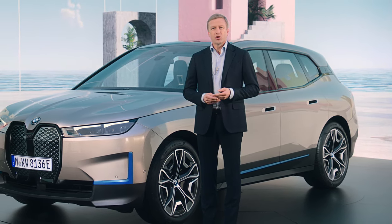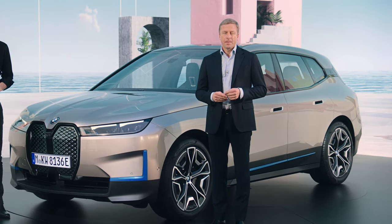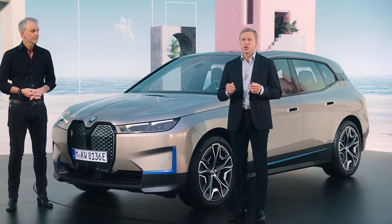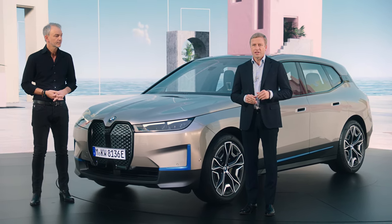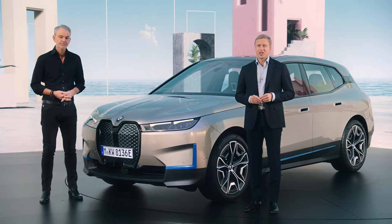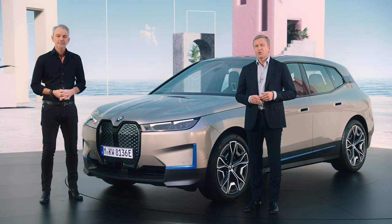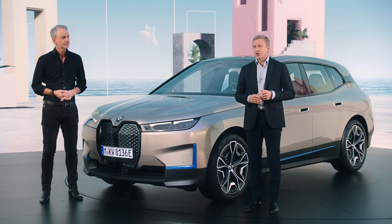We are really happy that we could show it to you today. It is our new technological blueprint for our future, and the good news is we will begin production next year. I'm really looking forward to seeing the car on the road. Thank you for joining us today, and last but not least, we have another surprise for you — so stay tuned.